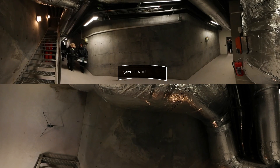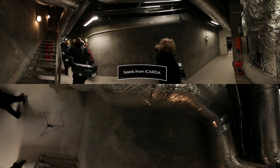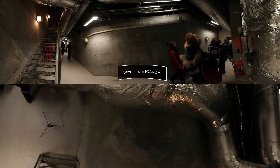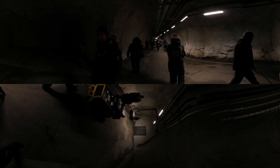It has earned the nickname the Doomsday Vault, as it's supposed to preserve Earth's agricultural diversity in a worst-case scenario. One of those cases happened in 2015, when seeds from Syria were retrieved after their seed vault in Aleppo was shut down, as fighting had made it inaccessible.